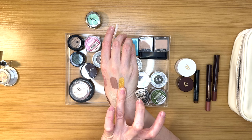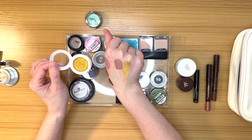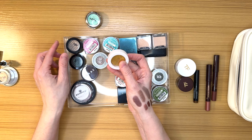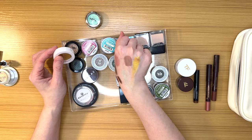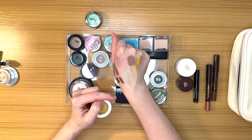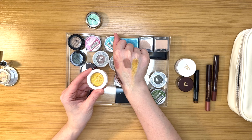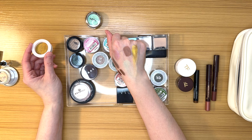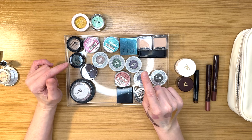Unless I depot the Colored Rain and put it into my magnetic palettes for build-your-own-palette projects, I don't see myself using it. I don't know — if it's easy enough to depot, maybe that's what I'll do. Otherwise I'll probably declutter it. I'd most likely wear it as an inner corner pop rather than all over the lid, and I can probably find something similar in my collection. I'll think about it — I told you this is a nostalgic drawer.